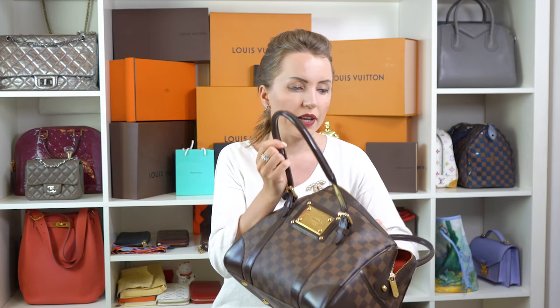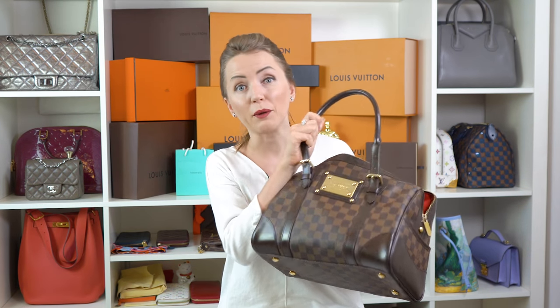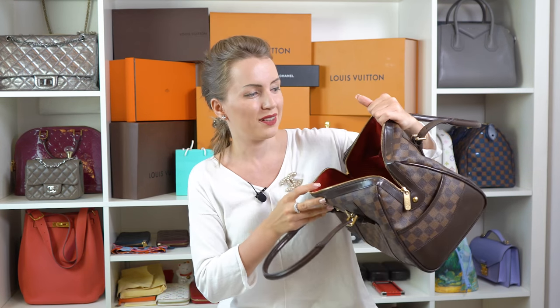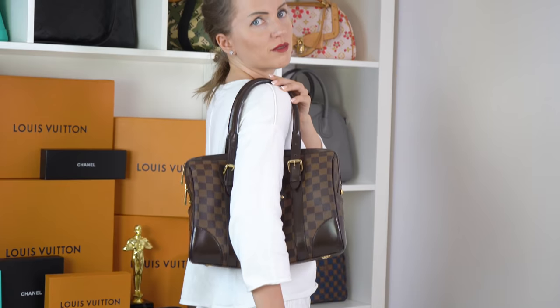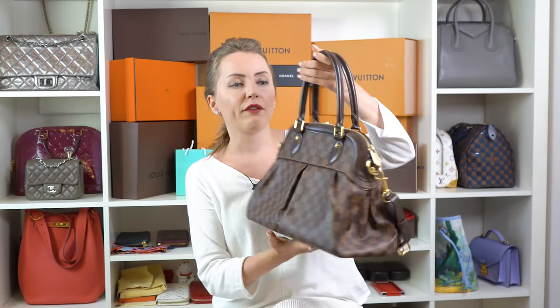Another thing I love about the Berkeley and old-style Damier Ebene bags is the combination of brown canvas, brown leather, and red interior — it's beautiful. You can wear the Berkeley as a handbag or as a shoulder bag, which is great if you're petite like I am. There are so many good things about this bag I could go on and on.